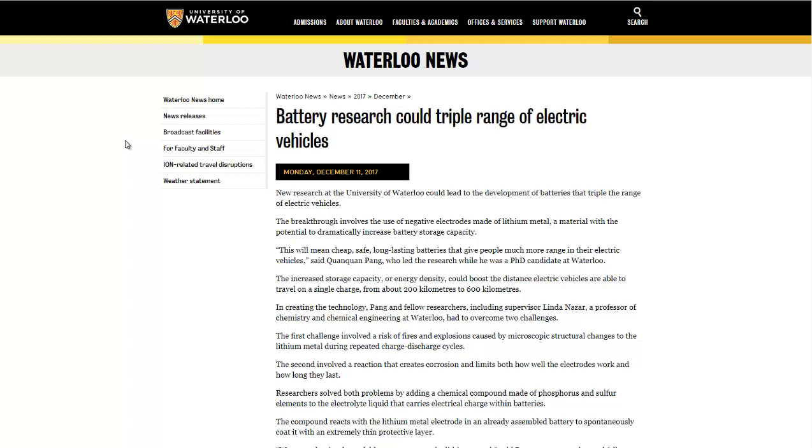Now, there are some dangers to this, and they think they've solved them. One is the fire danger: as the battery charges and discharges, little tiny structural changes happen in the electrode, and then it can cause a short between other lithium cells and cause a fire. They believe they've solved that by adding a sulfur and phosphorus compound to the electrolyte fluid.